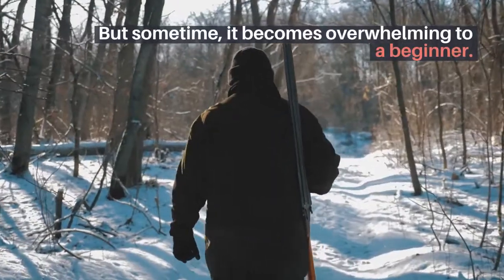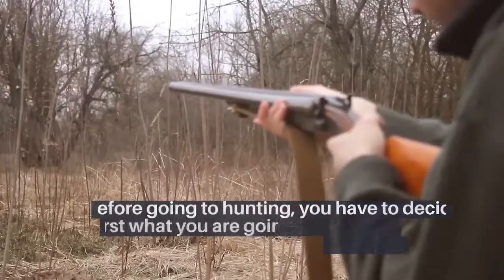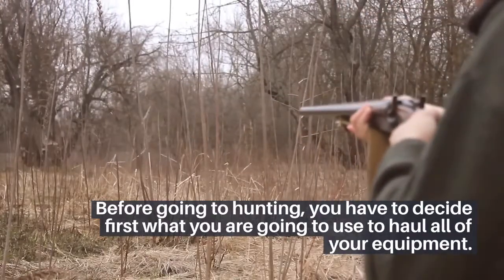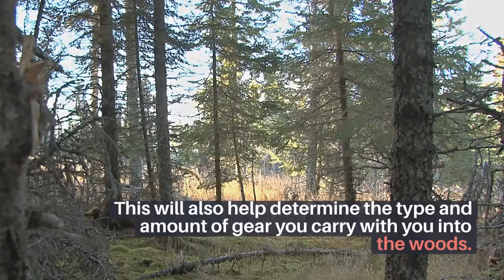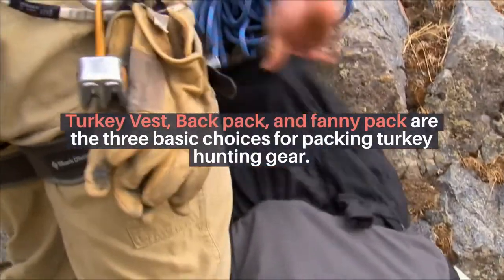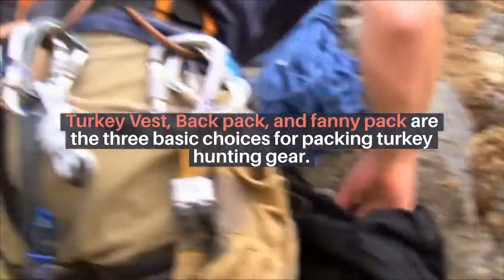But sometimes it becomes overwhelming to a beginner. Before going hunting, you have to decide first what you are going to use to haul all of your equipment. This will also help determine the type and amount of gear you carry with you into the woods. Turkey vest, backpack, and fanny pack are the three basic choices for packing turkey hunting gear.